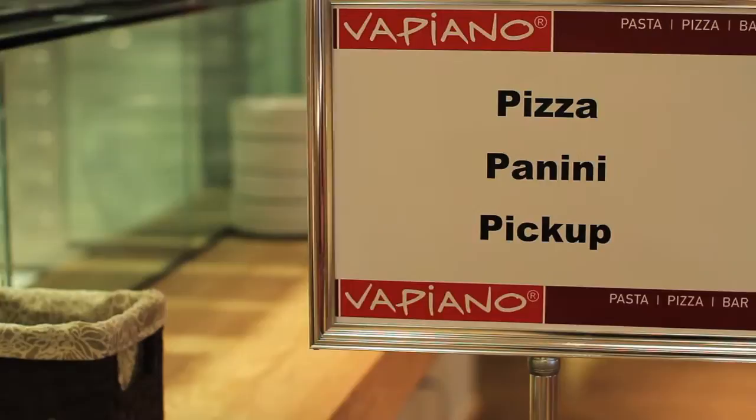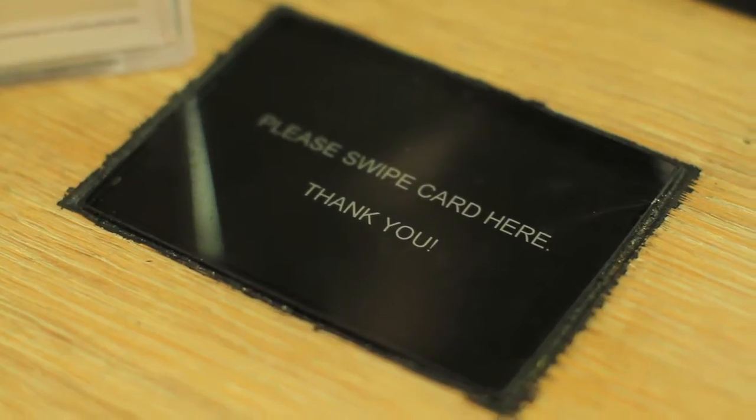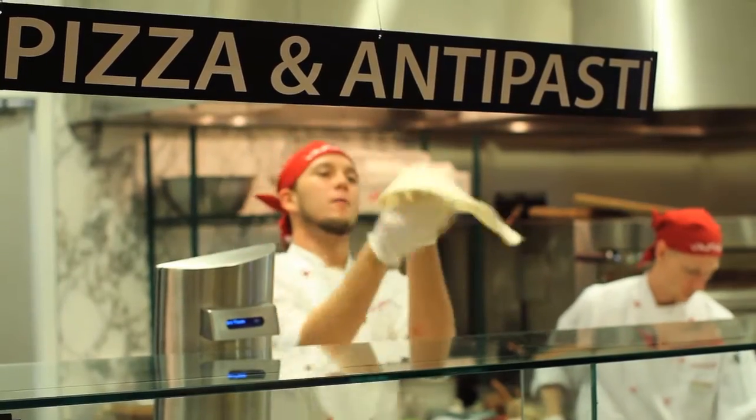At Vapiano, you get a chip card that keeps a running tab of everything you order from the pasta, panini and pizza stations or the bar. Once you decide what you want, you just swipe your card and place your order directly with the person who's making your food.